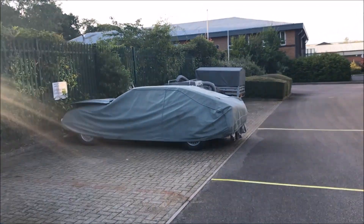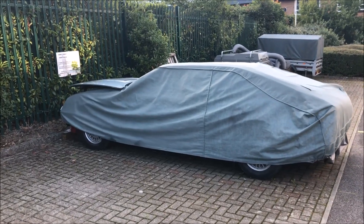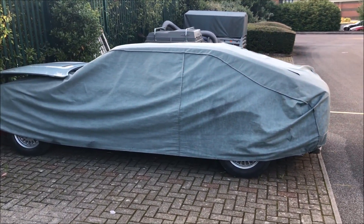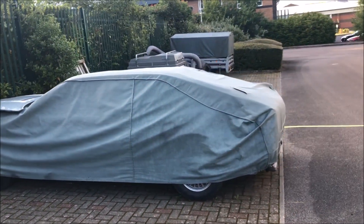Dear Rover fans, sorry not to bring you an update on the Rover. Basically I haven't done much because I've just bought a new house and basically all my time has been taken up dealing with that and DIY.